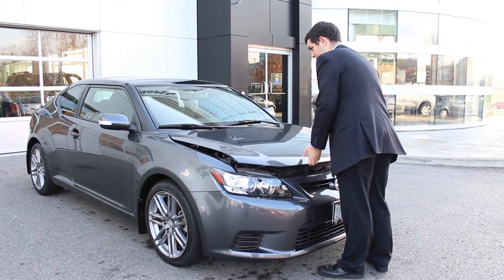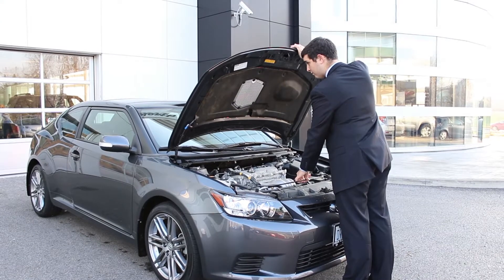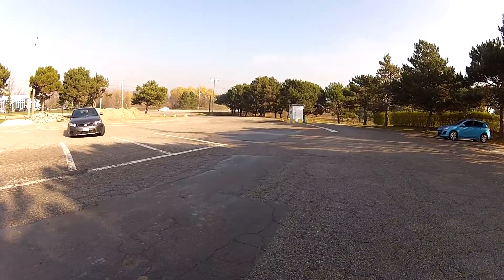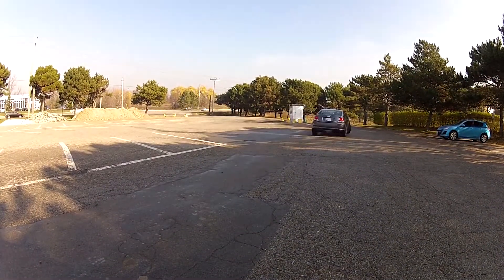Under the hood you'll find a beautiful compartment made for tinkering. A 2.5 liter engine produces 180 horsepower and 173 foot-pounds of torque. The TC is a front wheel drive vehicle for smooth handling, carried over from our other Toyota and Scion models.